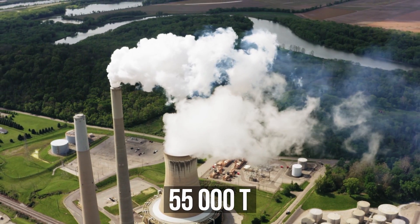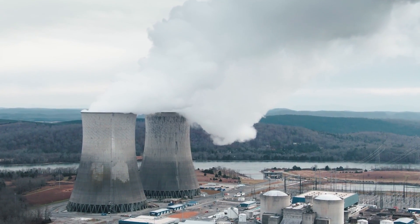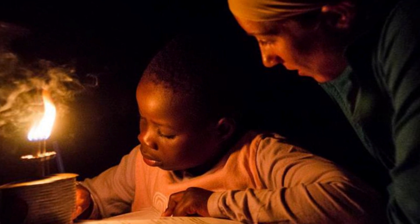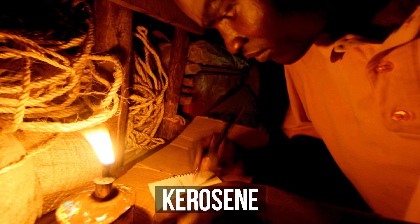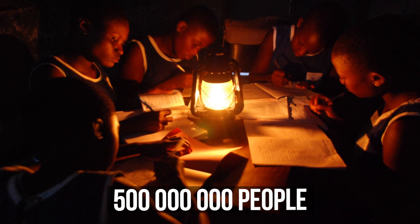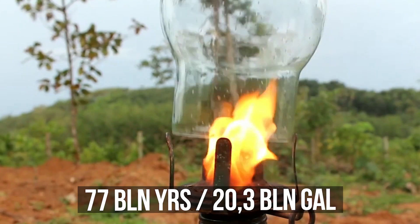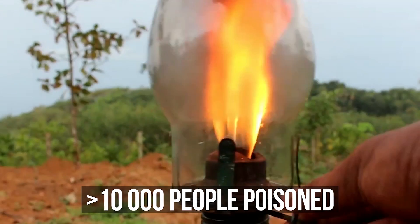Over 10 years, coal-fired power stations emit 55,000 tons of uranium and thorium impurities into the atmosphere — more than all the spent nuclear fuel in the world. And if coal seems outdated to you, what about kerosene lamps? Half a billion people still use them to light their homes, and 77 billion liters of kerosene are burned in lamps every year,